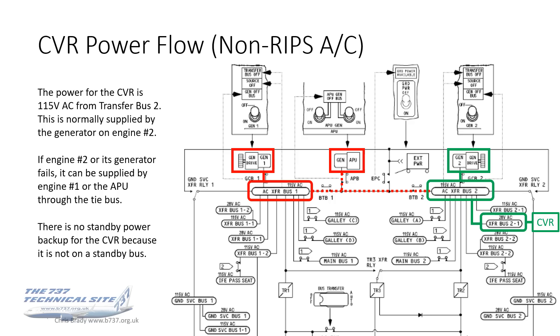The power flow for the CVR is from 115-volt AC Transfer Bus 2, normally supplied by the generator on engine number 2. Similar to the FDR case, if engine number 2 or its generator fails, it can be supplied by engine number 1 or the APU through the tie bus. And again, there is no standby power backup for the CVR because it's powered from an AC Transfer Bus, not a standby bus.